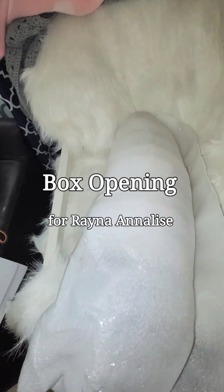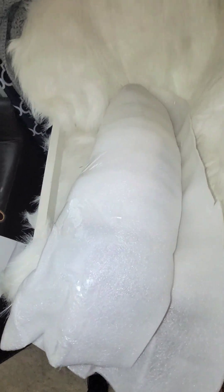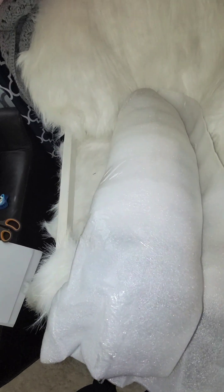Hi guys, it's Denise and I am back once again with my third box opening for today. Today is Wednesday, May the 24th, 2023.